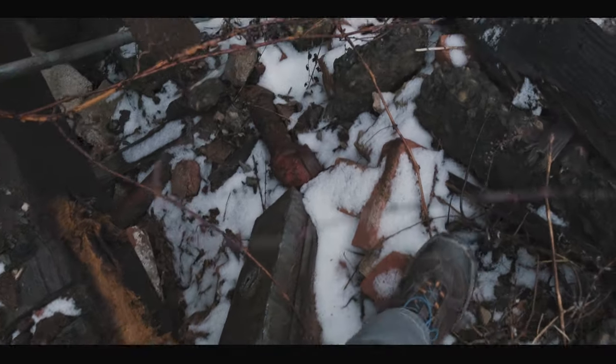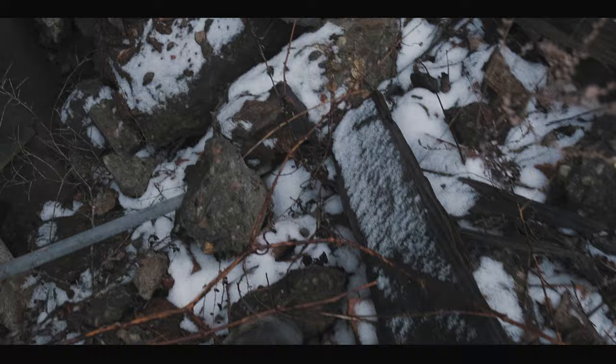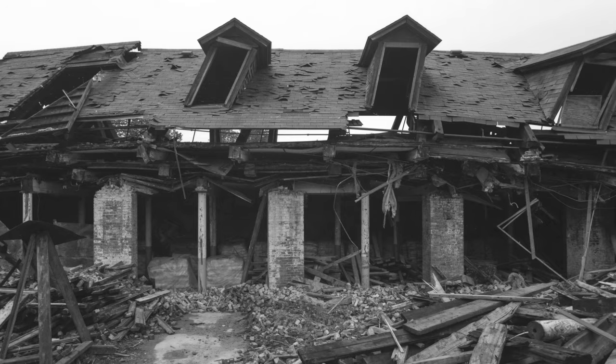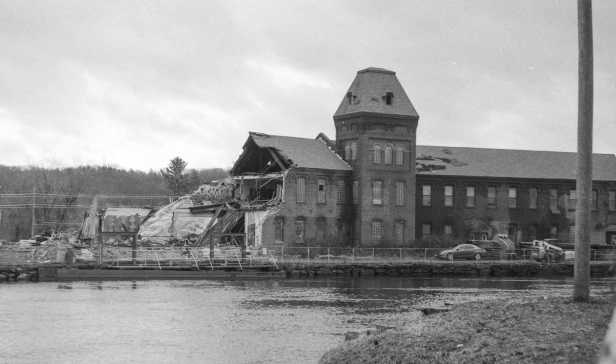Three years ago, I started documenting this old paper mill settled along the Connecticut River. At the time, I found its current state fascinating. So without permission, I would just sneak onto the site and record just about anything I could.